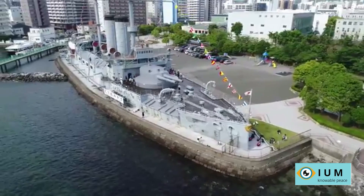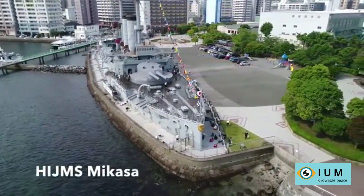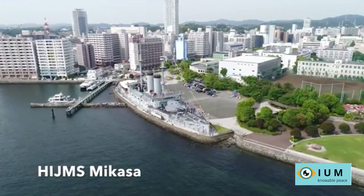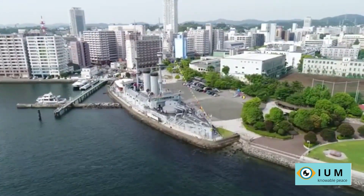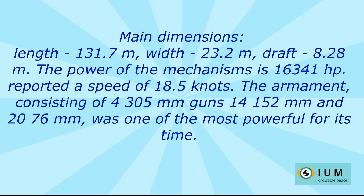The ship was built in 1902 at one of the British factories. The displacement of the ship reached 15,140 tons. Main dimensions: length 131.7 meters, width 23.2 meters, draft 8.28 meters.